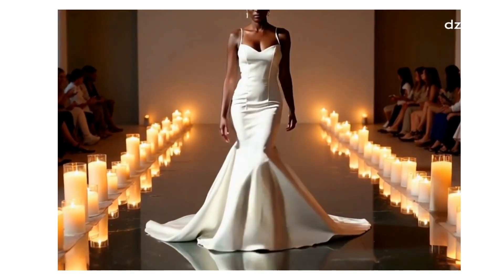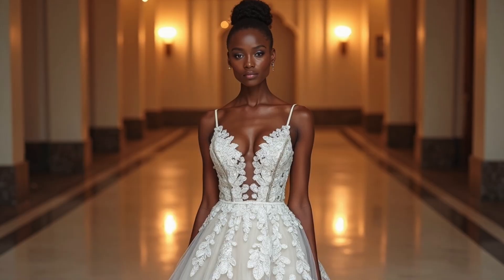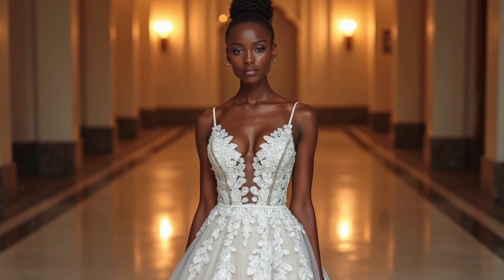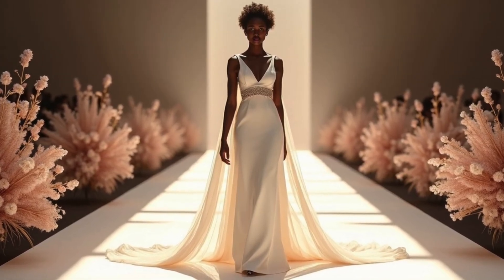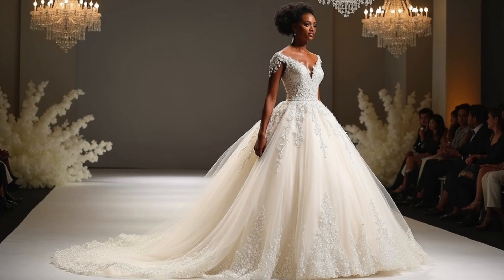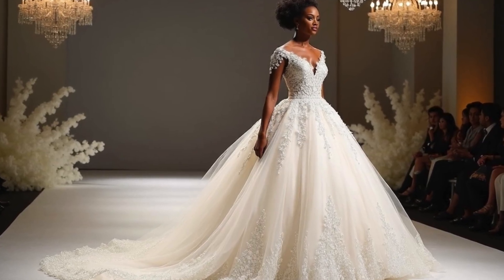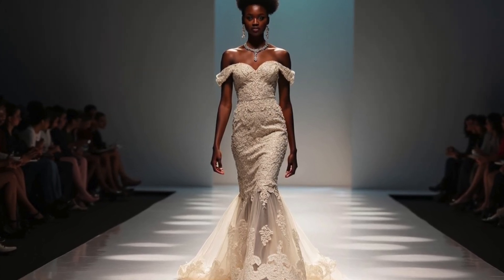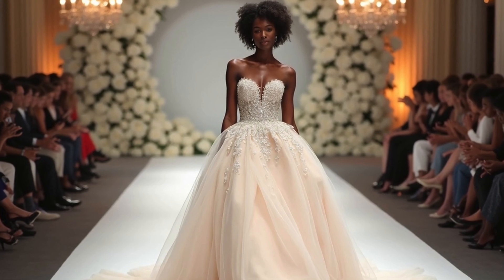This concludes our AI-generated luxury wedding runway show, and we hope you were captivated by the future of fashion, where artificial intelligence meets bridal elegance, proving that even the digital world can create timeless beauty. I hope to see you in my next video — I'm sure you've enjoyed this. Until next time, guys, bye bye!